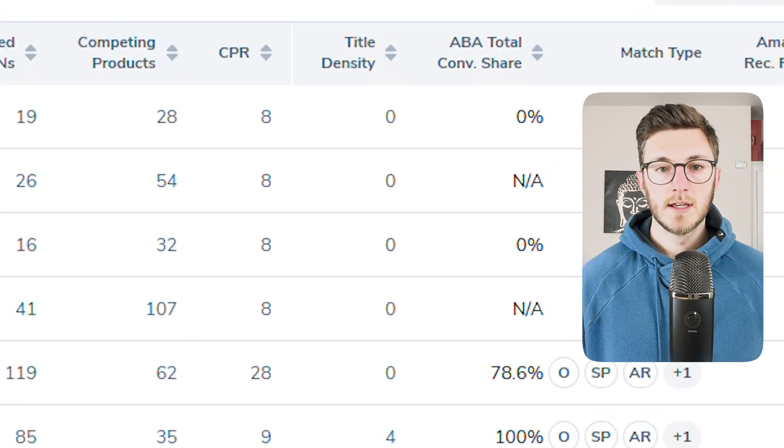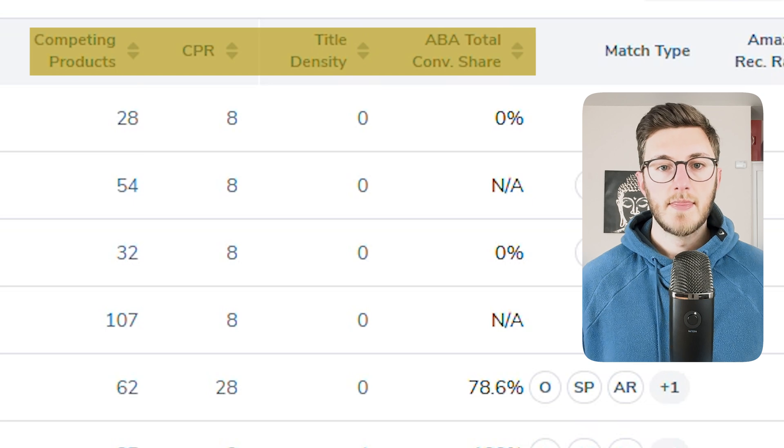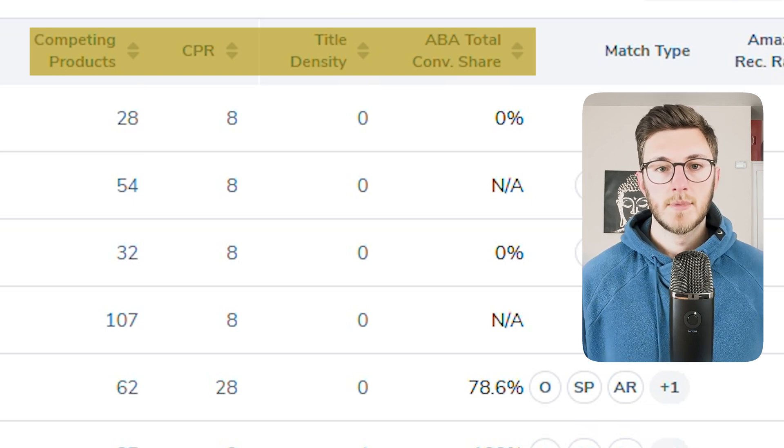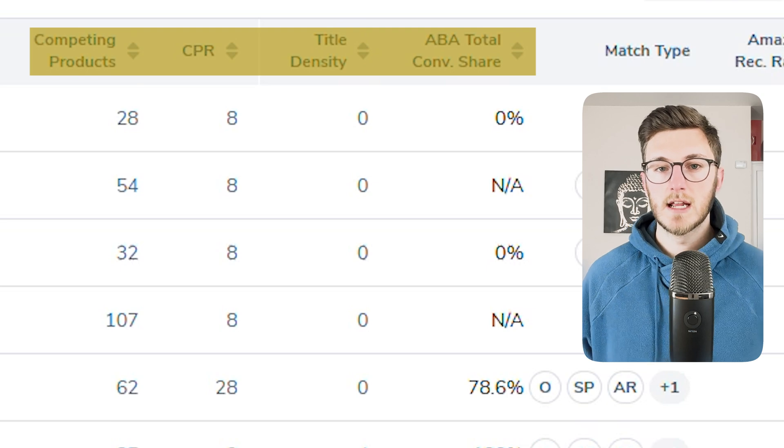Finally, and arguably most importantly, is competitor intelligence. This metric shows which keywords are actually turning into sales, because ranking for a keyword doesn't mean anything unless someone's buying. By using this data, you can make data-driven decisions that will actually move the needle for your Amazon business.